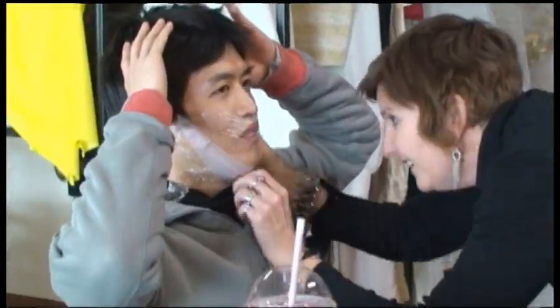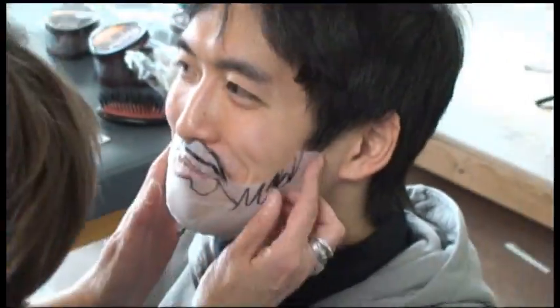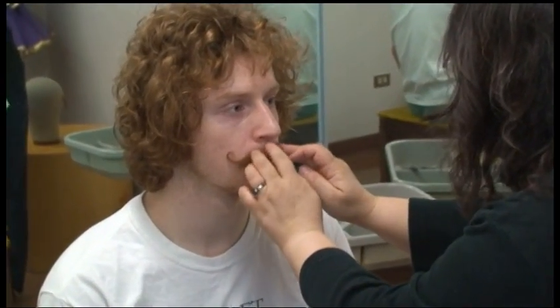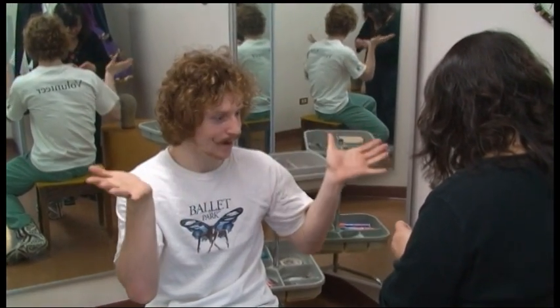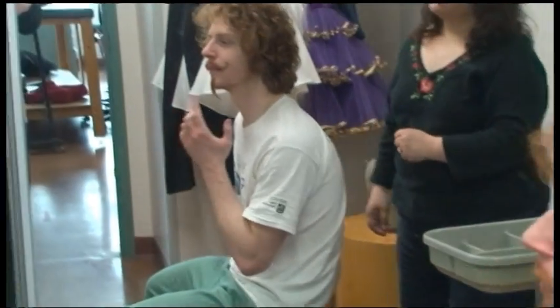The women of Moulin Rouge aren't the only ones who will be sporting some of Sharon's handiwork. The men of that period had elaborate mustaches, beards, and goatees. It's amazing how a little bit of facial hair can help a dancer get into character. Oh, that looks nice! Yeah, that looks nice!